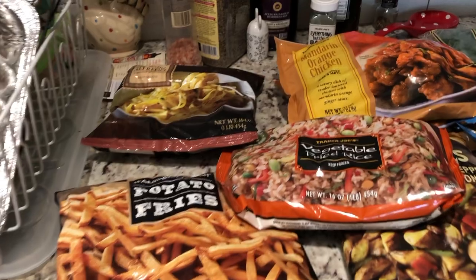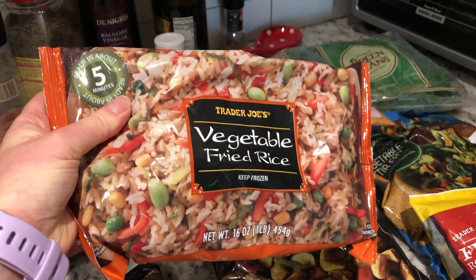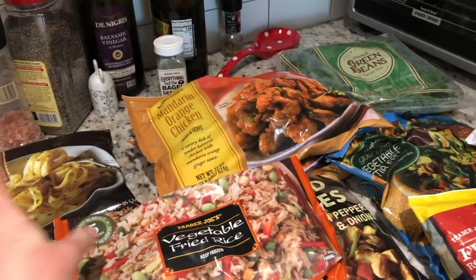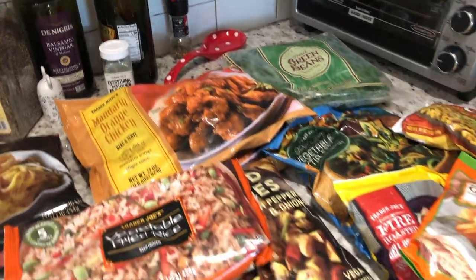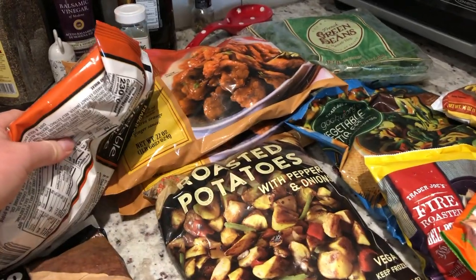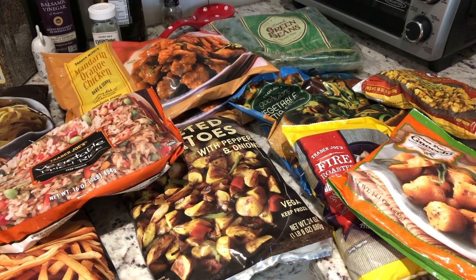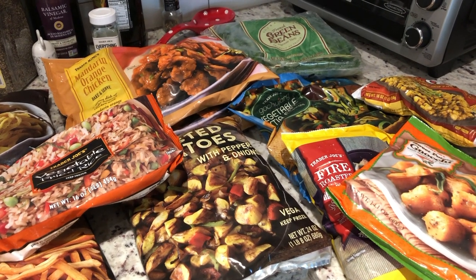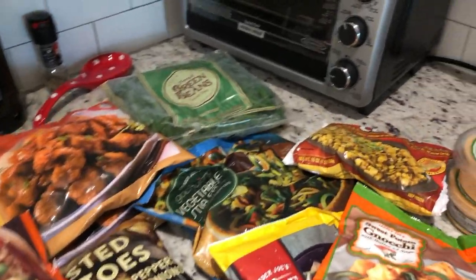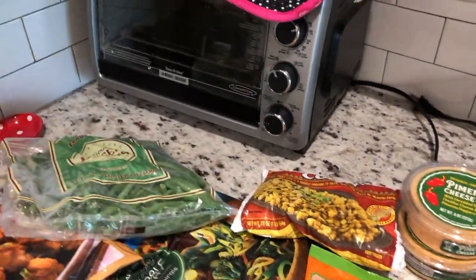These hand-cut fries I've had before. This vegetable fried rice I've actually never tried, but I've heard really good things about it, and so when we make our favorite mandarin orange chicken, we can make that with it. I got these roasted potatoes with peppers and onions — one of my favorite side dishes. So good for breakfasts or brunches, and also a good side for dinner. I got my favorite French green beans; they didn't have these the last time I was there, so I was excited to get them.